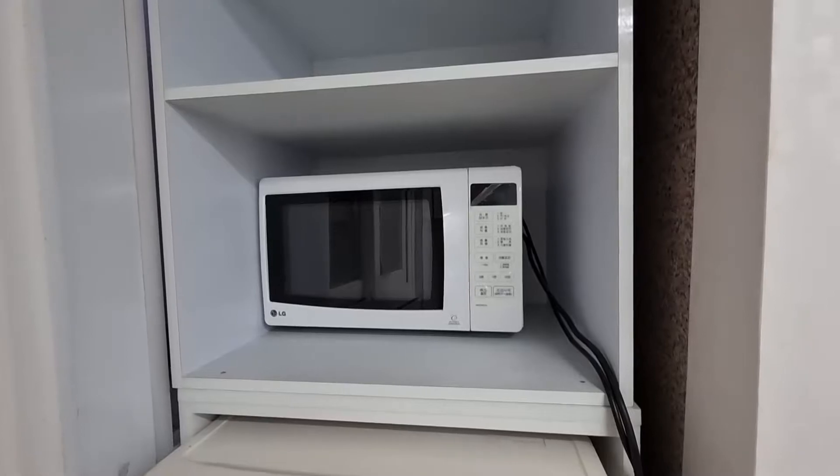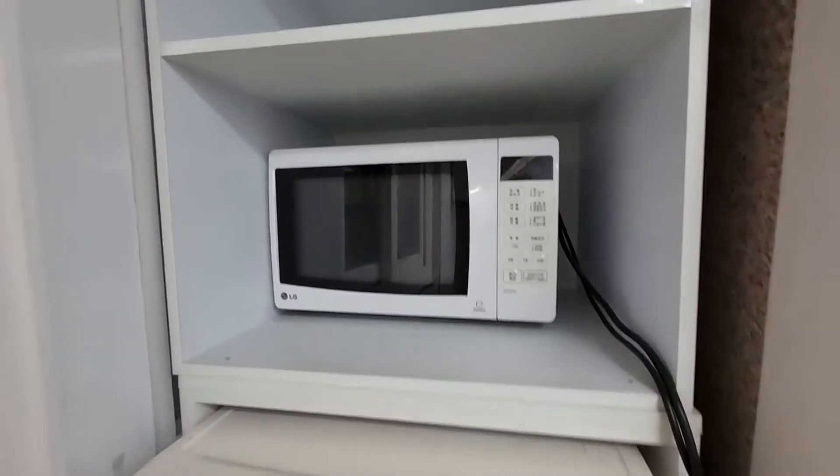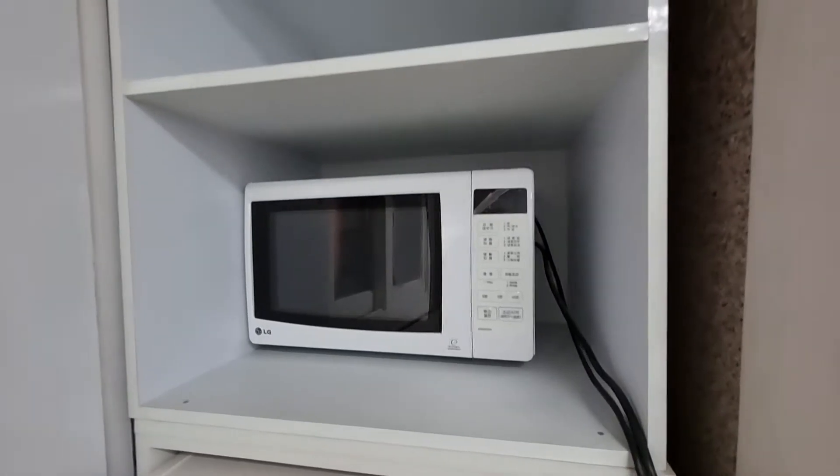The microwave worked great. It's not terribly big, but it was only me using it for the most part, so I never had to worry about microwaving huge dishes for parties or anything like that.